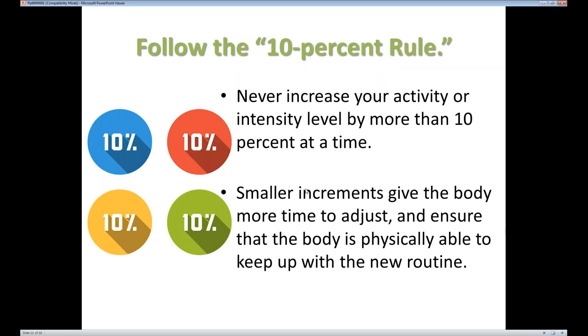One other thing that can help prevent overuse injuries is following the 10% rule. The body doesn't like sudden changes and you can often get injuries from that. So if you limit yourself to increasing your activity or intensity by no more than 10% at a time, it can really cut down on injuries. For example, if you're training for a marathon, you don't want to do five miles one day and then ten miles two days later — you want to make it much slower than that to get your body used to it.